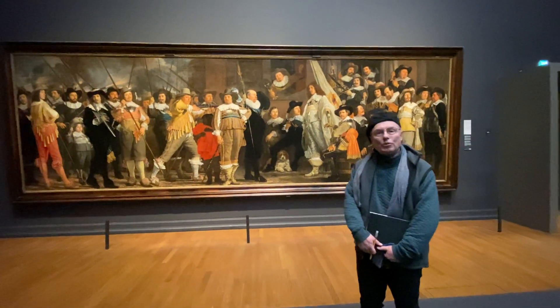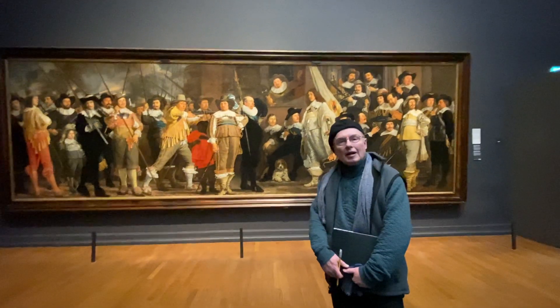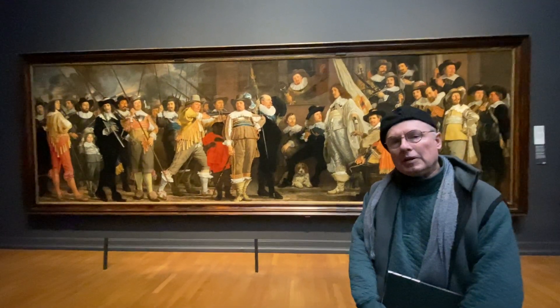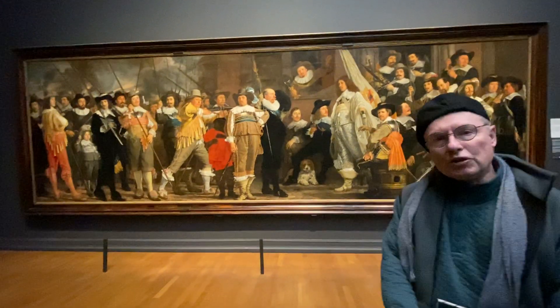Hello everybody, Brian Keeler here at the Rijksmuseum in Amsterdam. I'm standing in front of a magnificent group portrait, and in a minute I'm going to show you one of the most famous group portraits.